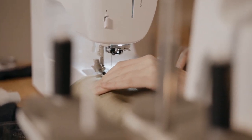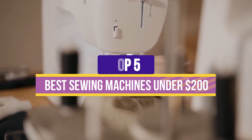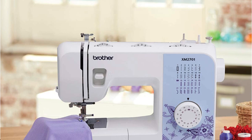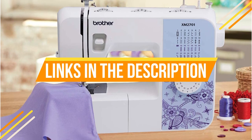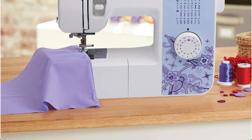Hey guys, in this video we're breaking down the 5 best sewing machines under $200 available right now. We've included options for every type of consumer. If you want more information on the best and most up-to-date pricing on the mentioned machines, be sure to check the links in the description below. OK, so let's get started with the video.